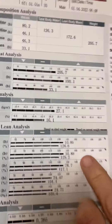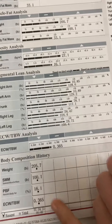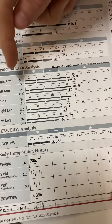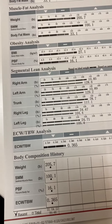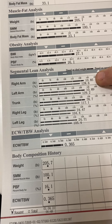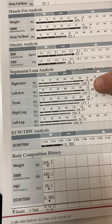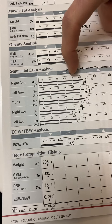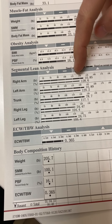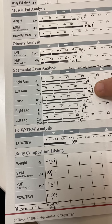Now we have the segmental lean analysis, which covers right arm, left arm, trunk, right leg, and left leg — showing how many pounds of muscle are in each. Dave has 10.8 pounds in his right arm, and his arms are pretty equal. His arm strength is above average.